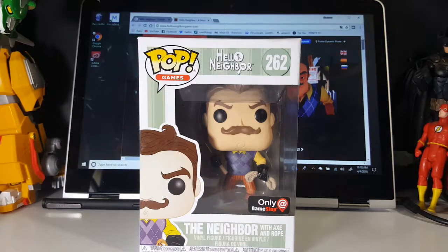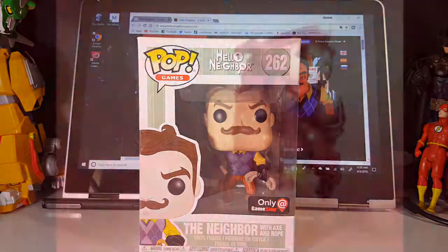Today on the show we're going to be taking a look at Pop Games Hello Neighbor number 262, The Neighbor with Axe and Rope, a GameStop exclusive. So stay tuned.